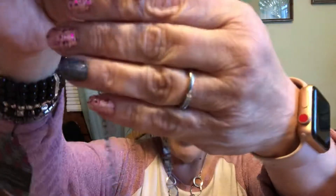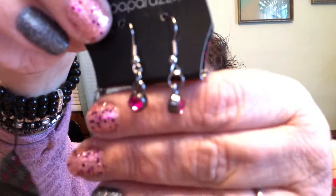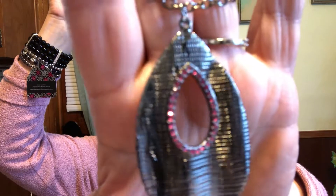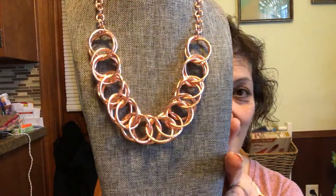Next up we have — look at that — Paparazzi pink! Look at those cute little earrings. This is an antique black chain, it does have a lobster claw clasp and an extender, and the antique black chain leads down into this teardrop pendant with just a little bit of pink around it. Isn't that cute? This is a long chain so it will hang down for you, and it is number three.